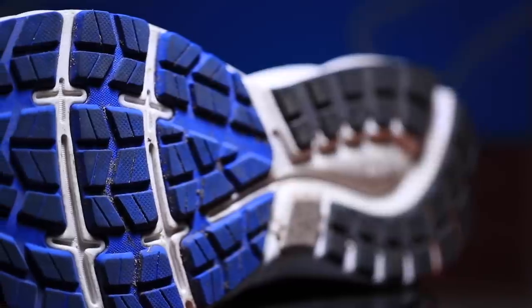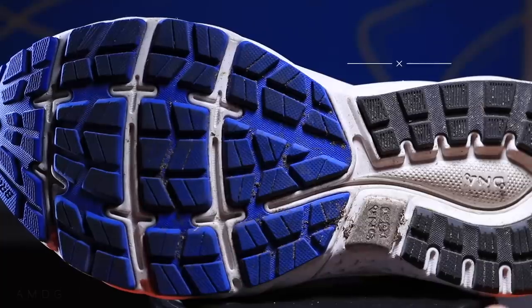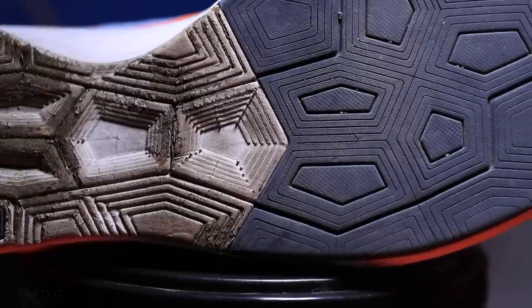Last but not least, moving on from the midsole to the bottom of the shoe — the outsole. The rubber on the bottom — a lot of outsoles use very similar rubber, though companies will sometimes call it different things. The outsole protects your foot from the ground and increases the durability of your running shoe. If the midsole is exposed — like in the Vaporfly 4% Flyknit — it will break down quicker than something like this Brooks Ghost 11.